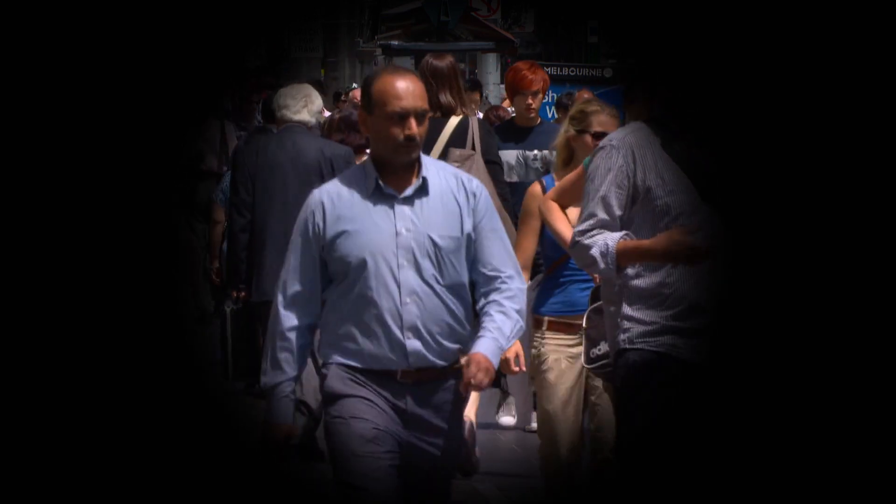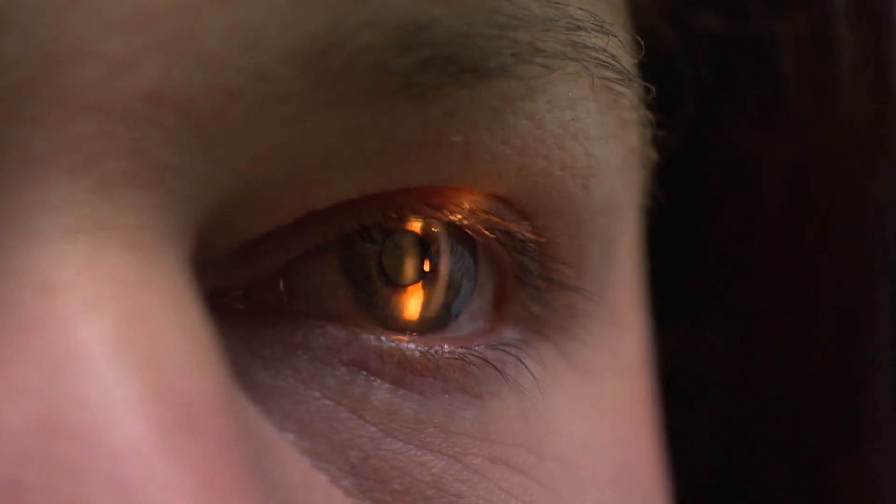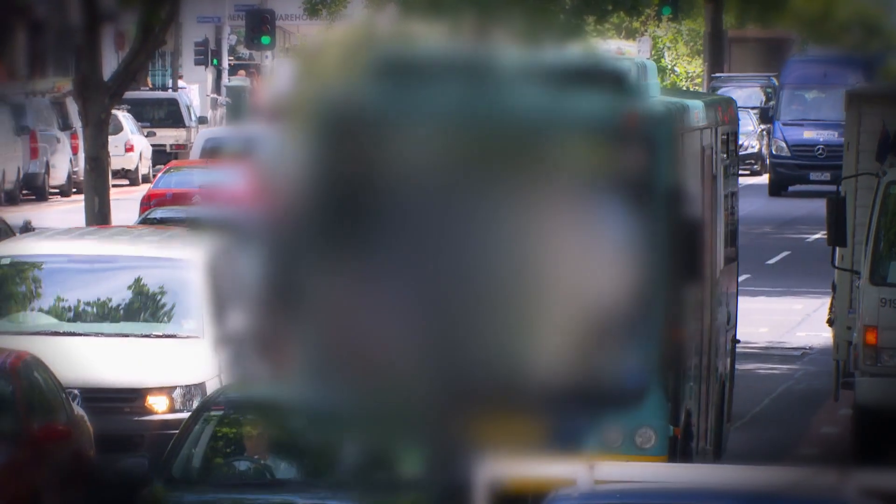The sorts of conditions that we're targeting are for those who have lost their photoreceptors — the cells that convert light to electrical impulses at the back of the eye. Two major groups are retinitis pigmentosa, which is an inherited form of retinal degeneration, and age-related macular degeneration, which primarily affects people as they're growing older and affects an increasing number of people in our society.